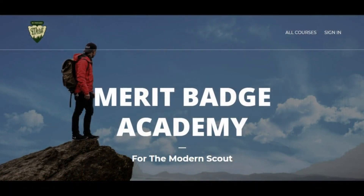He originally chose the Vogue theme for this, which actually ended up being quite a good theme, so that's what we continued to work with. I'll show you the end result here — Welcome to the Merit Badge Academy for the Modern Scout.